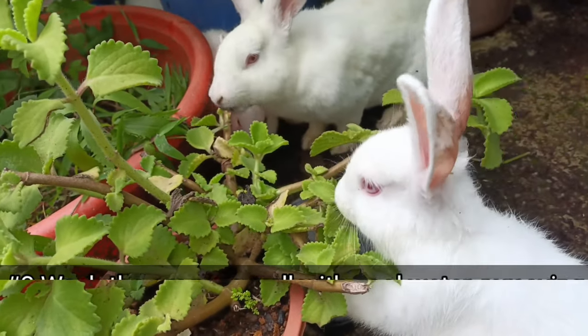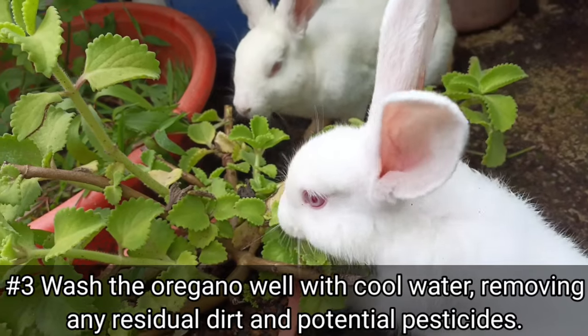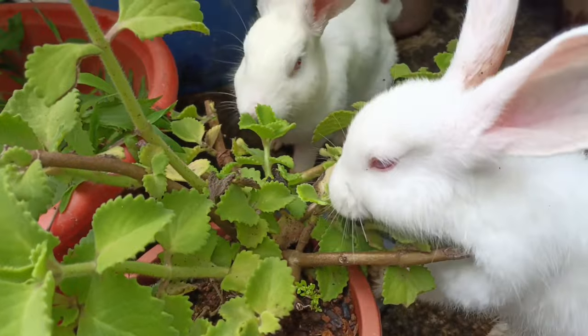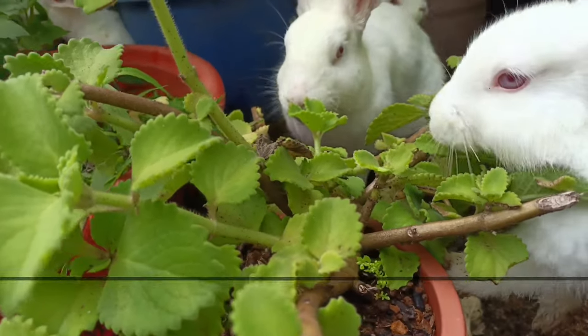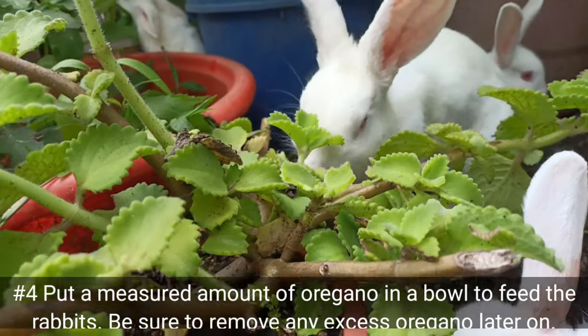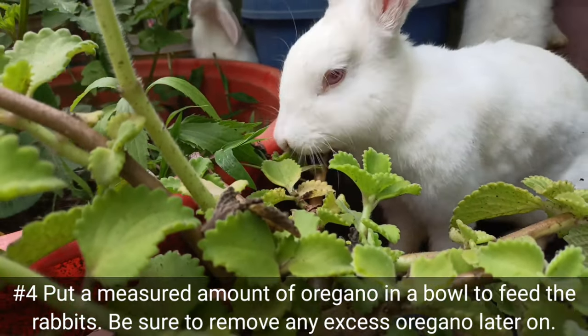Number three: wash the oregano well with cool water, removing any residual dirt and potential pesticides. Number four: put a measured amount of oregano in a bowl to feed the rabbits, and be sure to remove any excess oregano later on.